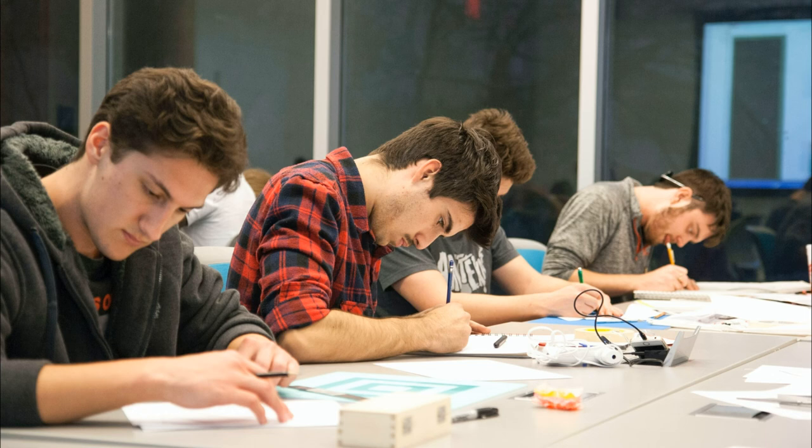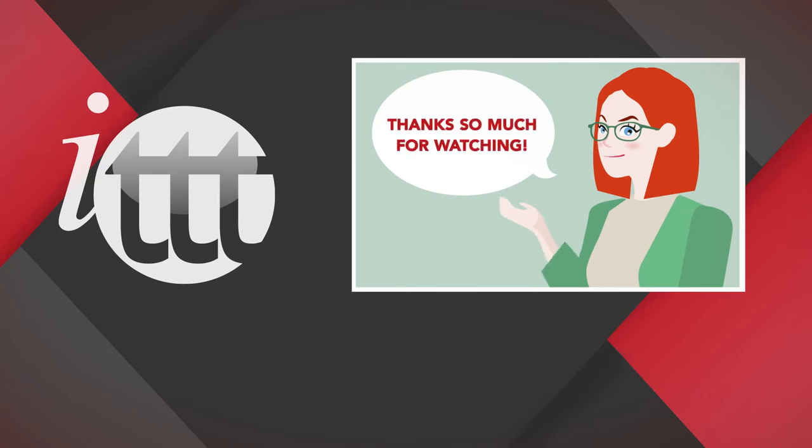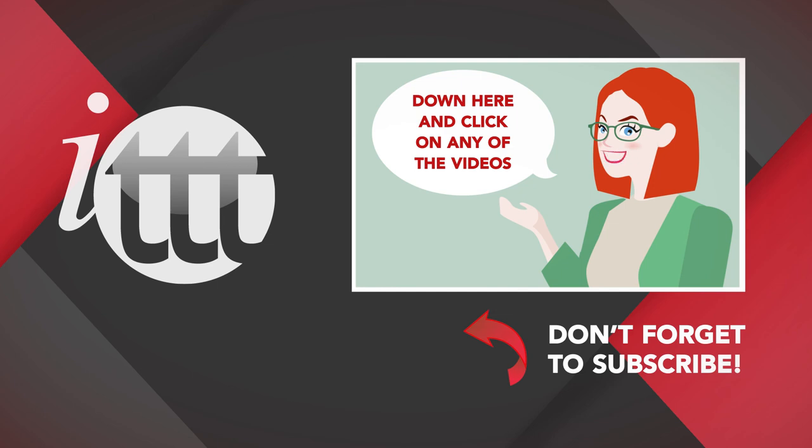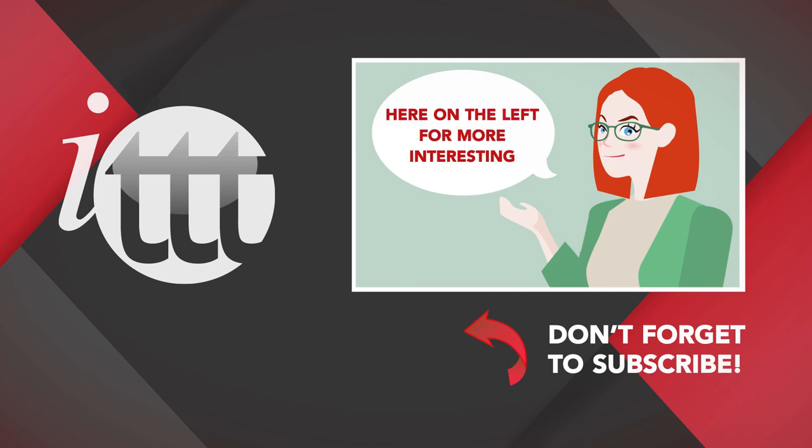Do you want to teach English abroad? Take a TEFL course today! Thanks so much for watching! We are ITTT, the leading provider for TEFL and TESOL training courses. If you liked this video, please subscribe by clicking that button down here, and click on any of the videos here for more interesting teaching tips for getting certified to teach English abroad and online.